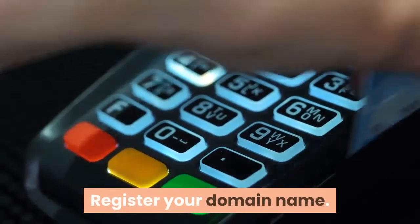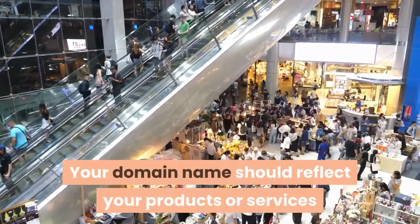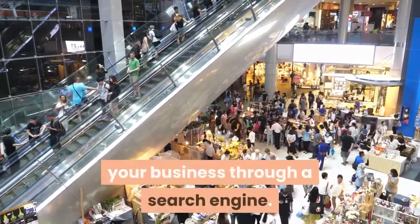Register your domain name. Your domain name should reflect your products or services so that your customers can easily find your business through a search engine.